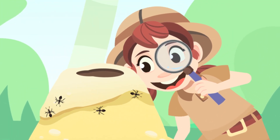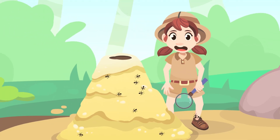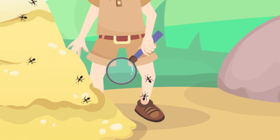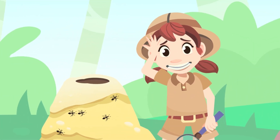Wow! Look at all those ants! Have you seen how they all work together as a team? But wait, what is this? I hope those ants weren't carnivores!